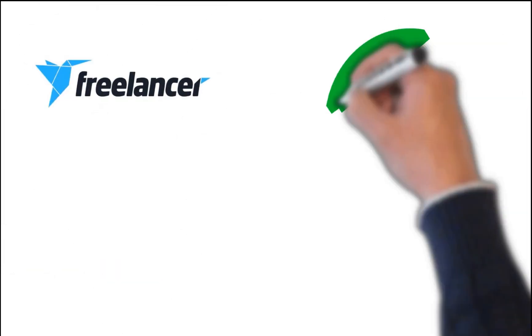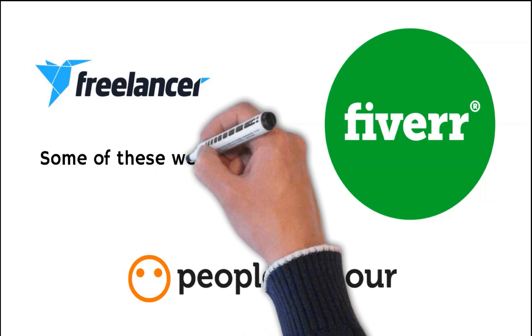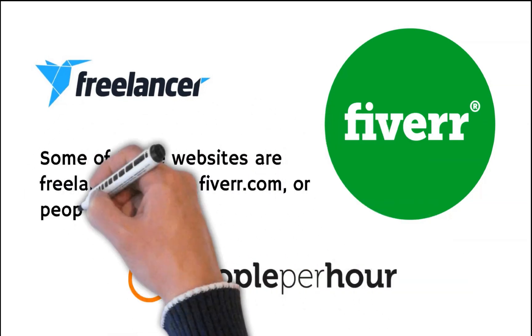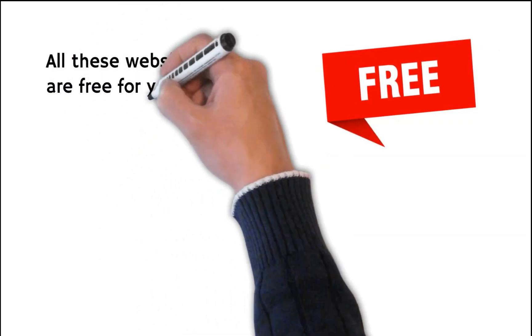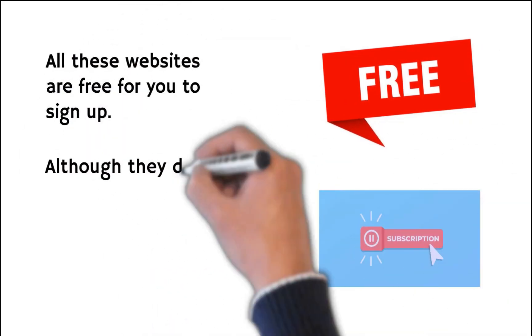Some of these websites are freelancer.com, fiverr.com, or peopleperhour.com, and more. All these websites are free for you to sign up, although they do have some premium packages as well.